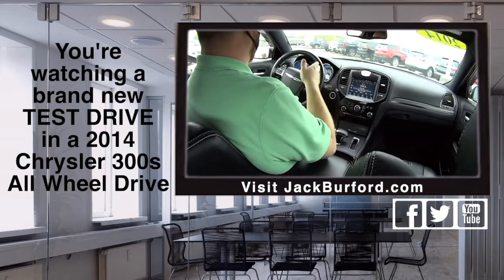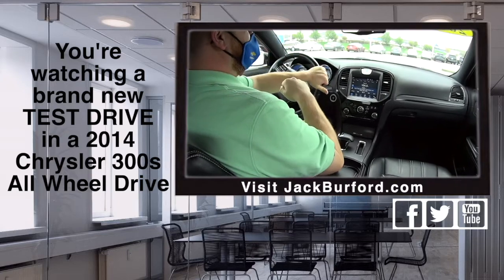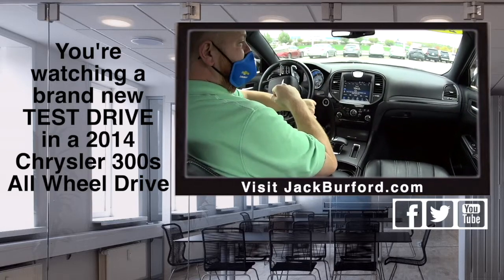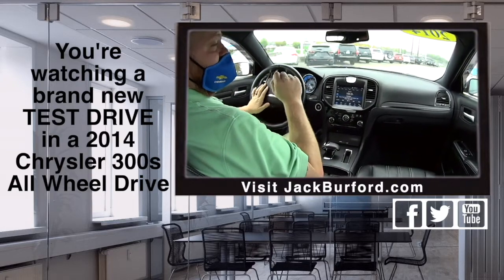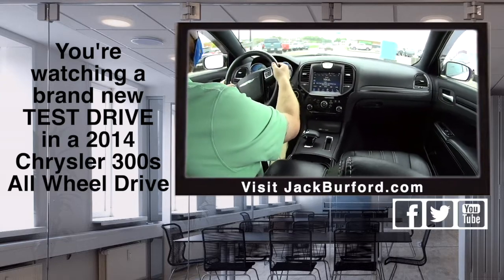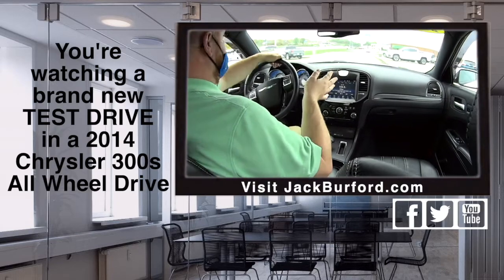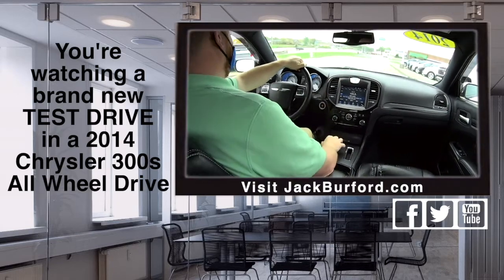What's up everybody, doing a test drive in this 2014 300S. I love the cockpit up there. Oh my gosh, it's really nice. This isn't a bad place to be. I mean, you got an analog clock that just looks — it looks very upscale and elegant.